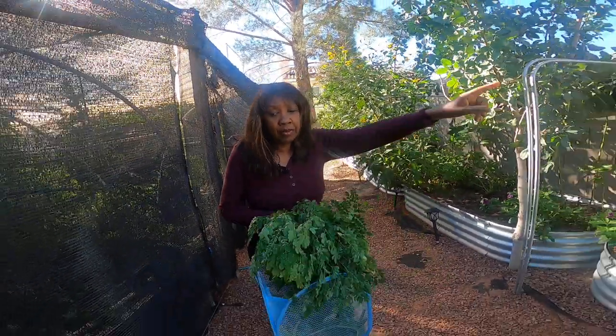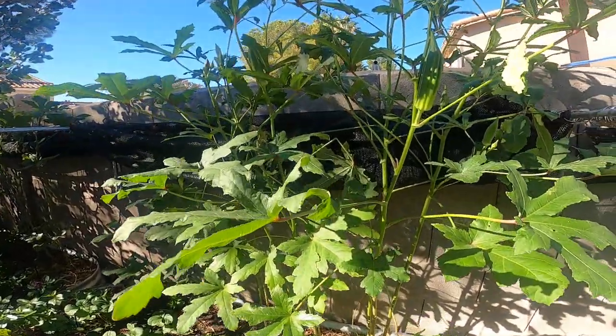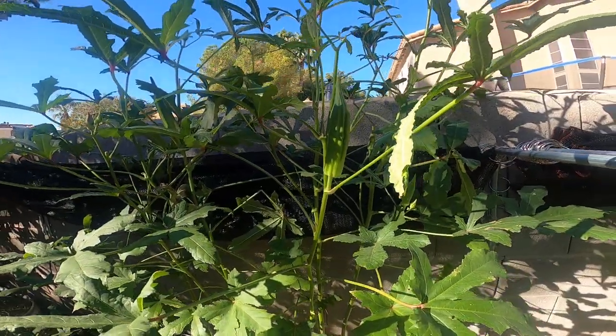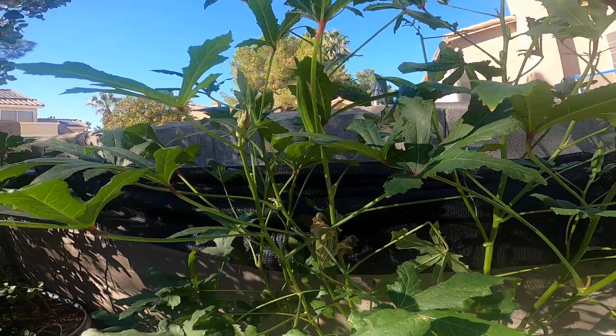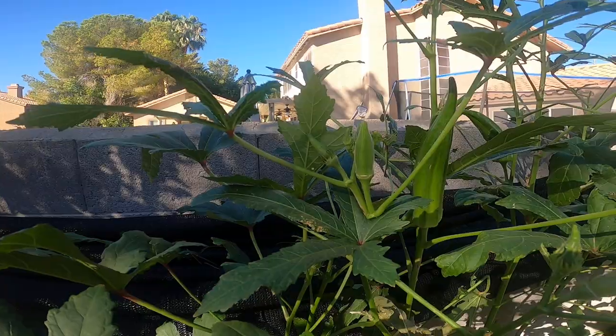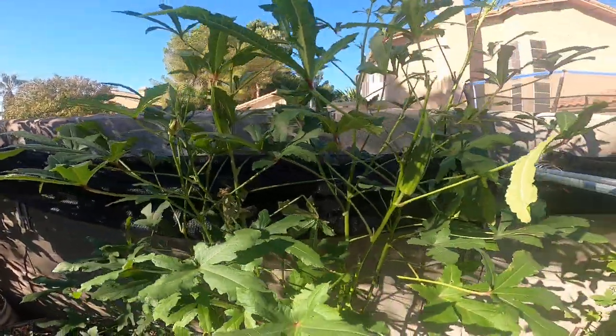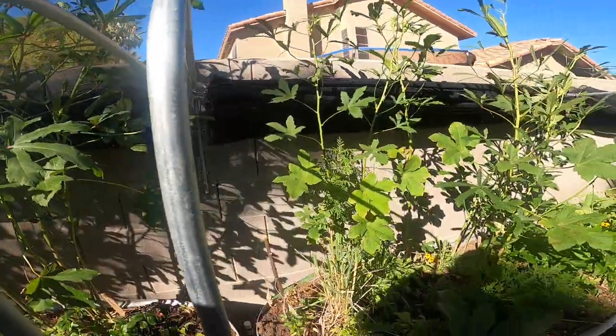I have some large okra that I left on the vines that I'm going to be leaving for seed, but I'm still getting okra — you can see the new ones on there. Like every two days, if you don't check, they'll be huge. So every two days I'm out pulling okra from my okra patch.